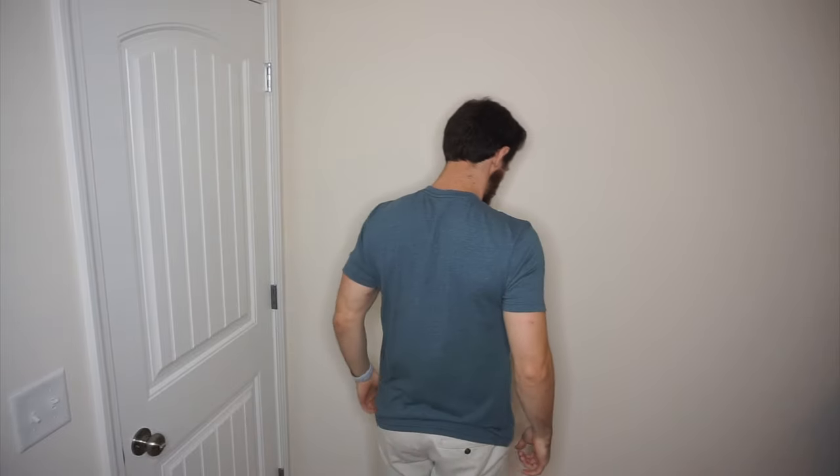It's the perfect length for me. I just did a Cuts review recently and their shirts just fit so snug into your armpits. This gives me a little bit of room but it's still snug around my arms. I just really like this shirt.